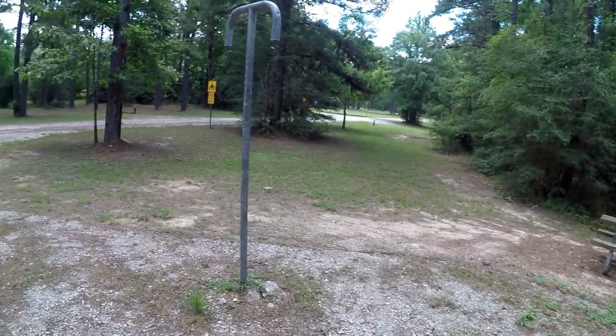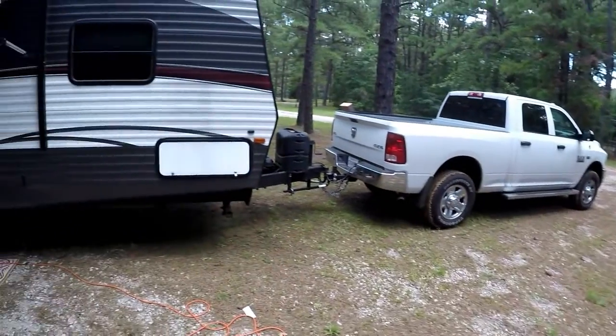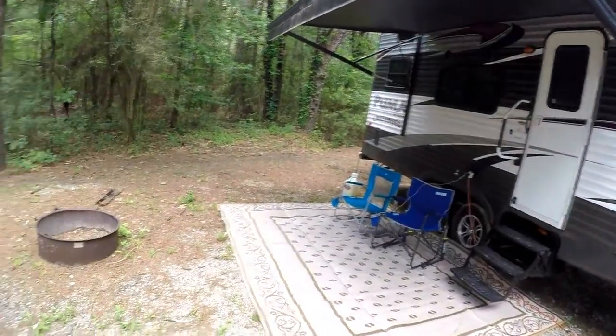This is the Loran campground. Looks like we're gonna have it to ourselves pretty much. I like that. Well, Tinkerman out — y'all stay safe.